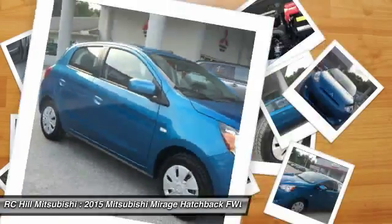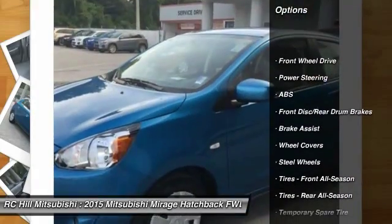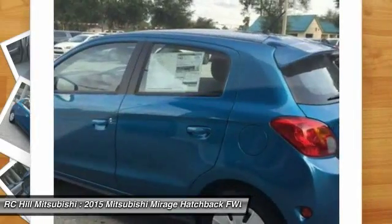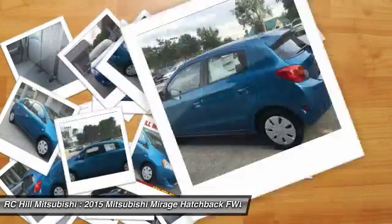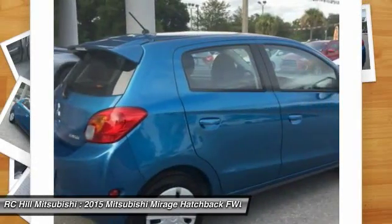Here are some of this vehicle's great options: traction control, anti-lock braking system, stability control, keyless entry, adjustable steering wheel, power steering, driver airbag, floor mats, AM FM stereo radio, climate control. Come see the car for yourself.